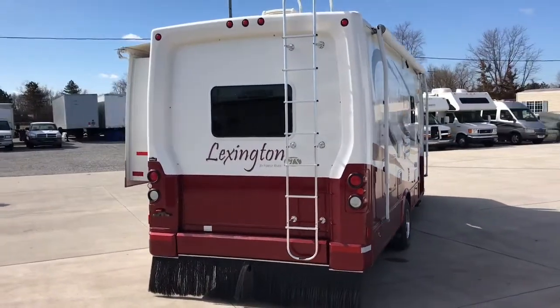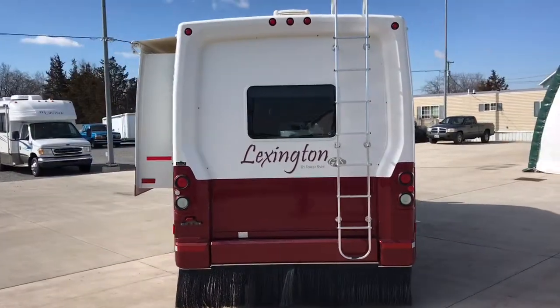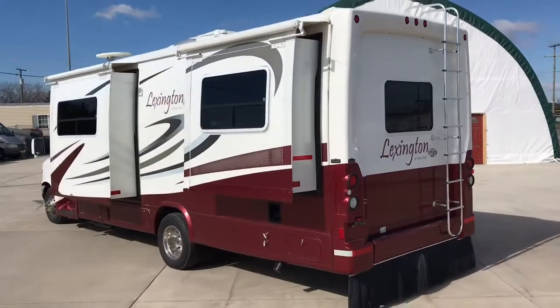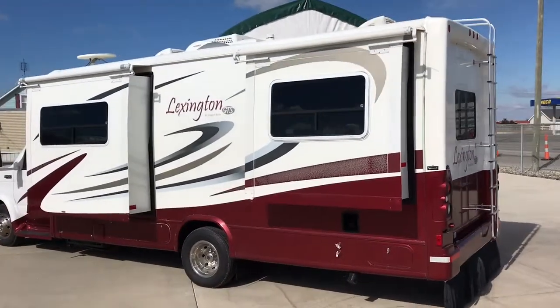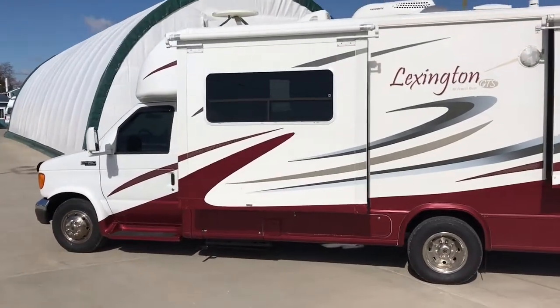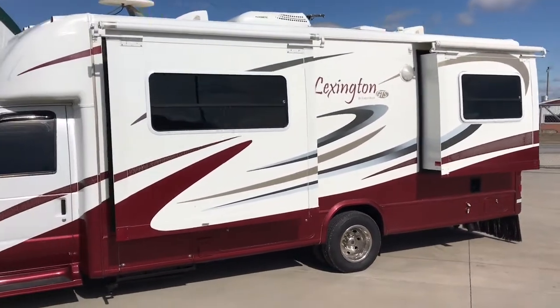For sale today we have a 2005 Forest River Lexington GTS. This is the 255 floor plan with two slide-outs and just over 25,000 miles. Nice clean little motor home that's ready to hit the road.